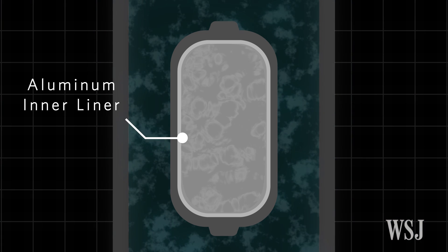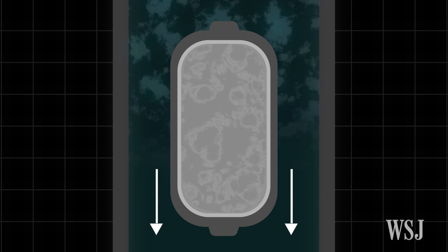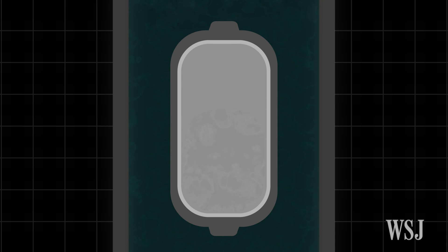The helium vessel has an aluminum inner liner and a carbon overwrap. As oxygen flows out of the tank during ascent, helium fills the empty spaces.